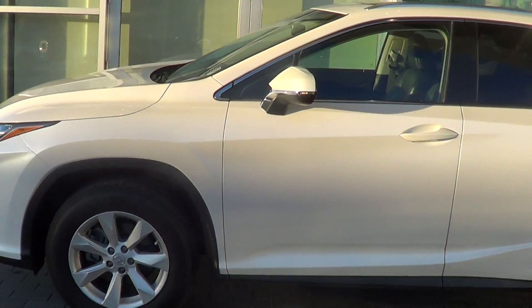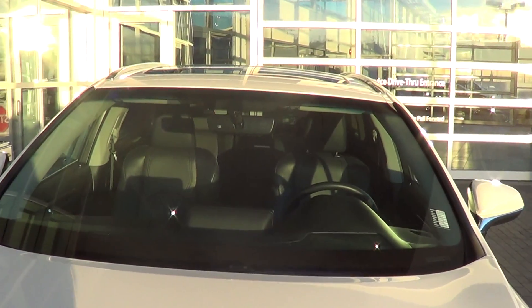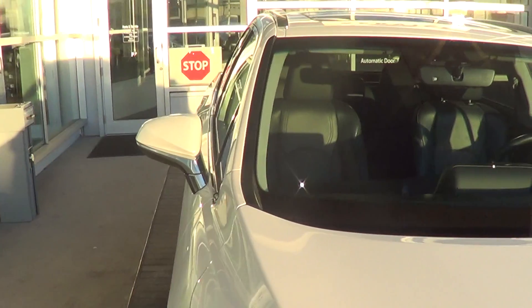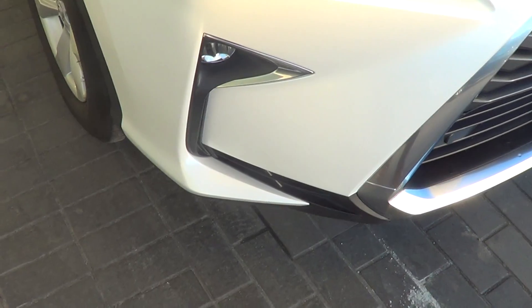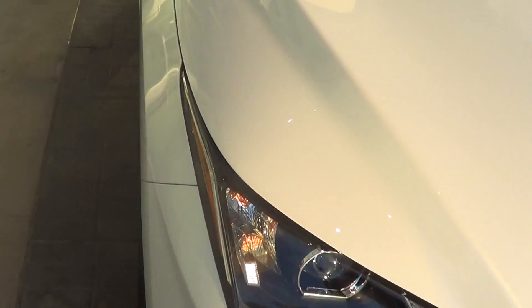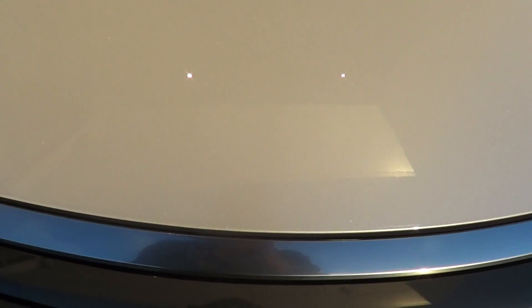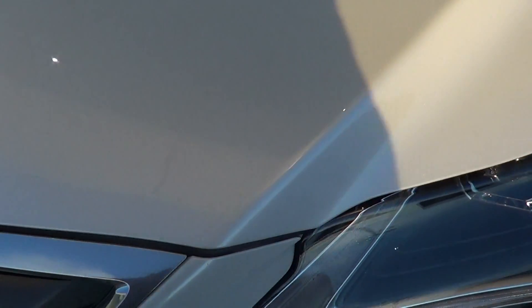We're going to start at the hood of the vehicle and go over the windshield. The windshield looks really good — no cracks, no pits whatsoever — and then just going down the side of the RX. No major pits or anything like that in the paint. Nothing to point out on the hood of the vehicle. This vehicle only has just shy of 24,500 kilometers on it.